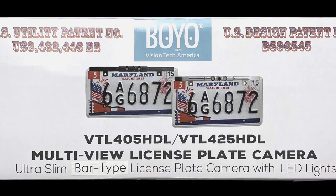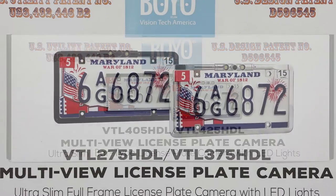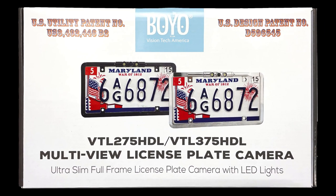That concludes the HDL license plate camera presentation. Thank you for watching and thank you for your interest in Boyo Cameras.